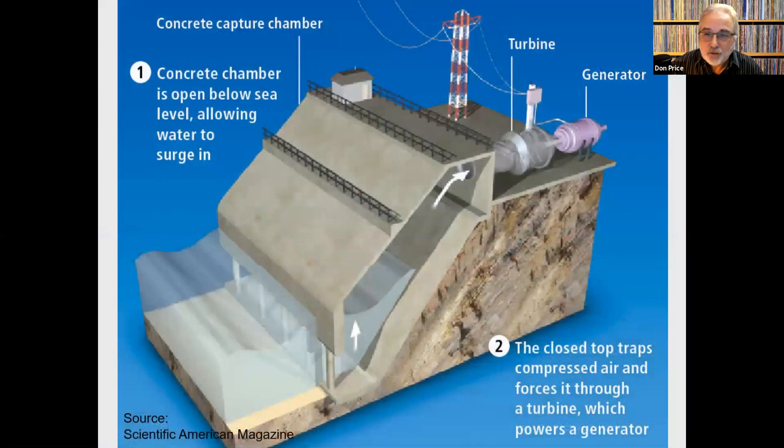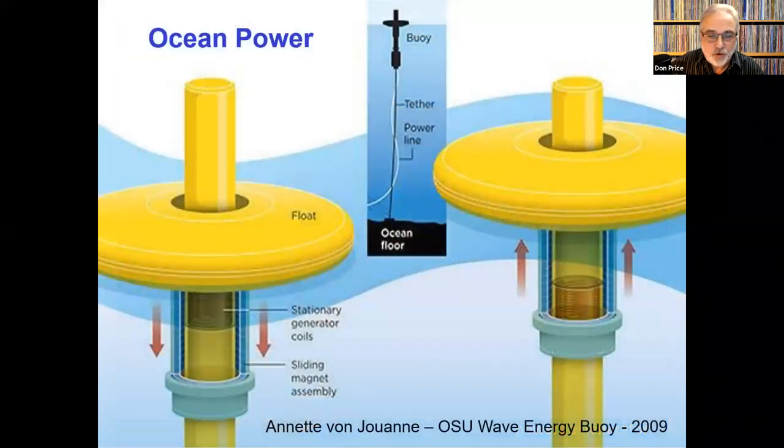Another completely different idea: this wave generator is built on shore. The water surges into an underwater chamber to create air pressure, which then turns a turbine, and that turns a generator. I don't know if there are any pilot plants on this yet, but I just think it's a great idea. A third option has a pylon fastened to the ocean floor with generator coils, and electrical power is generated as the float moves up and down with the waves. There are a number of opportunities out there, and quite a few more available.